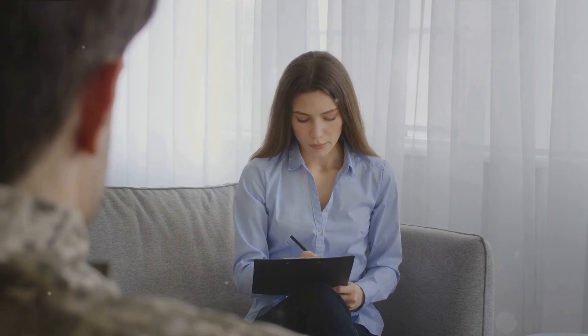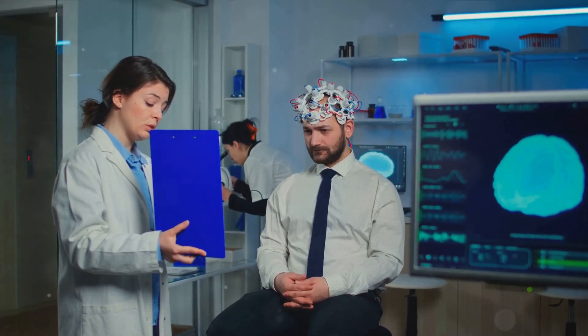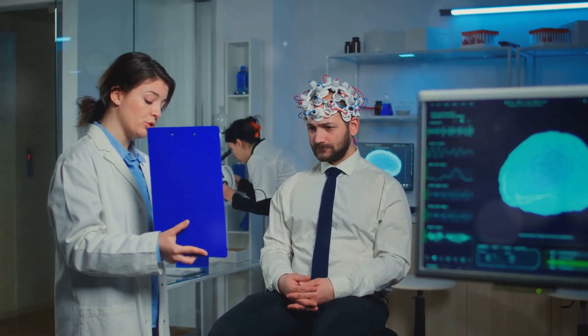These neurotransmitters are fundamental to cognitive functions such as memory, attention, and problem solving. So NALT essentially provides the brain with the building blocks it needs to communicate effectively.